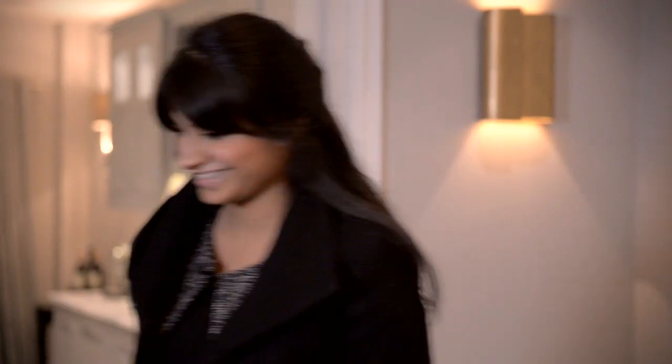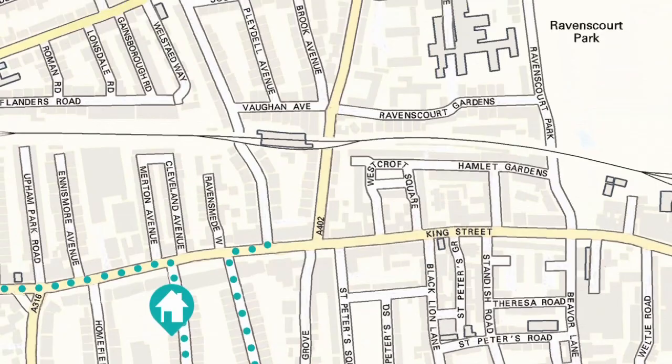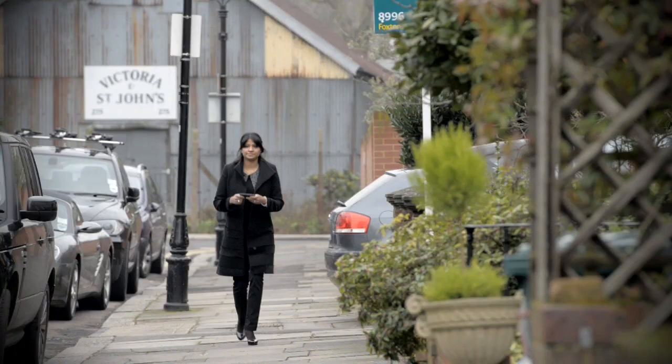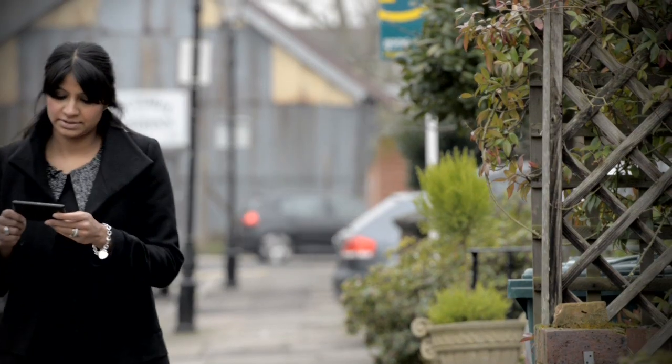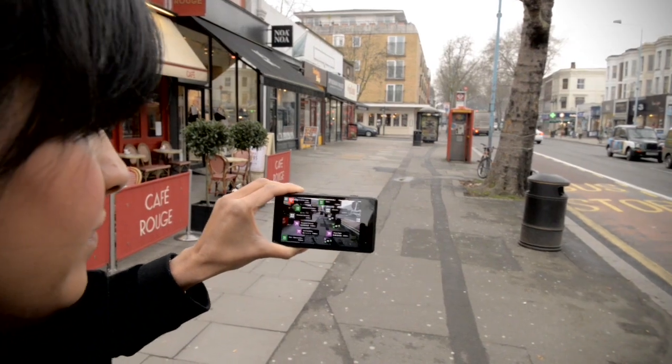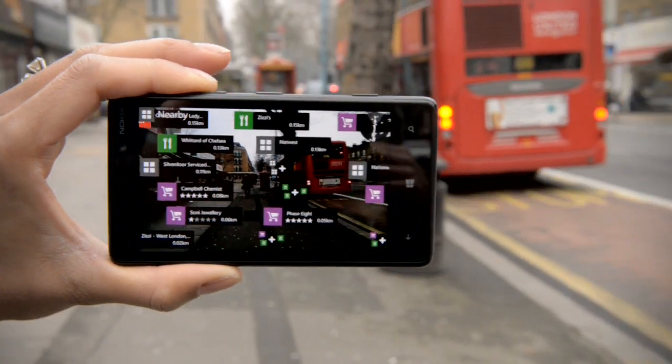Right, all done here. It's got Here Maps which is really useful for getting around. And Here View is really useful for seeing what's local — just hold it up and there's all your restaurants, shops, transport links all in real time.